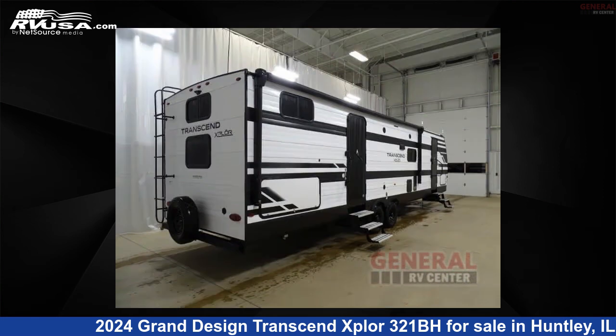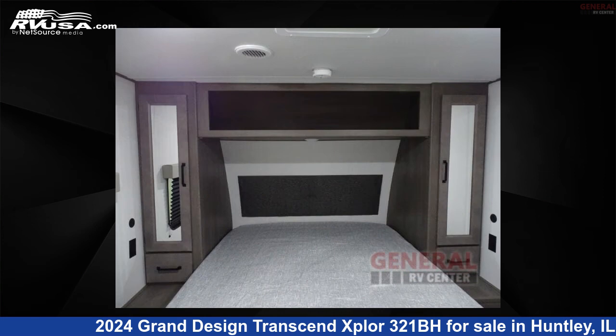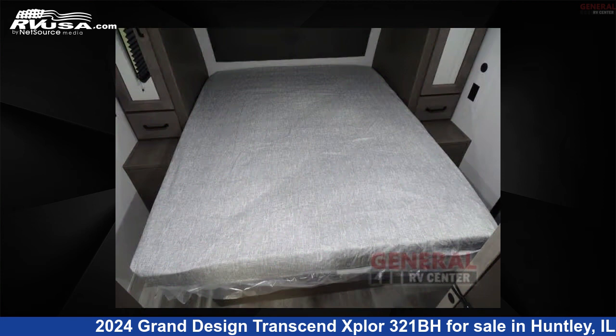This new Grand Design is 36 feet 0 inches in length and features sleeps 7, slide out, and 62 gallons fresh water capacity.